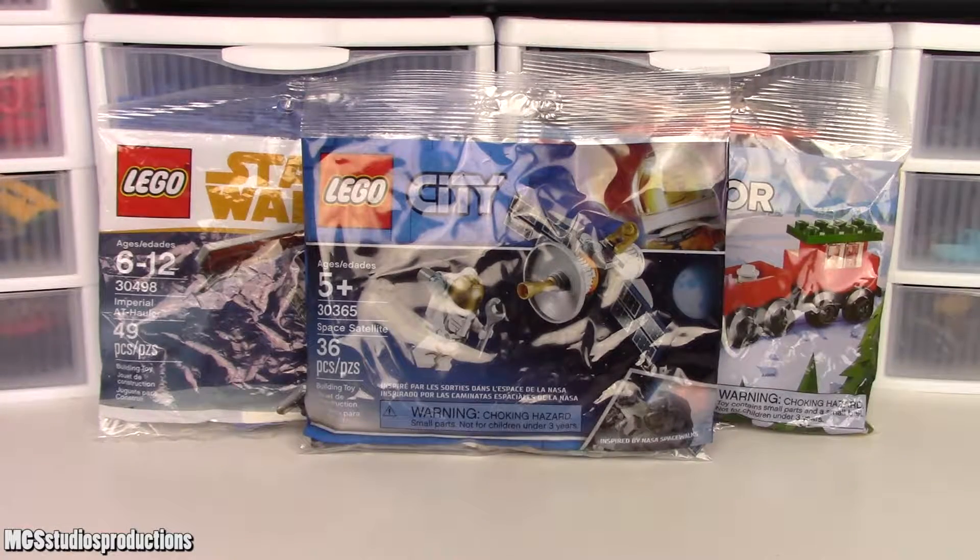Hey guys, Njustice75 here, and today we're going to be doing another haul video. This one is a pretty small haul, but I thought it was interesting, so we're making a video about it.